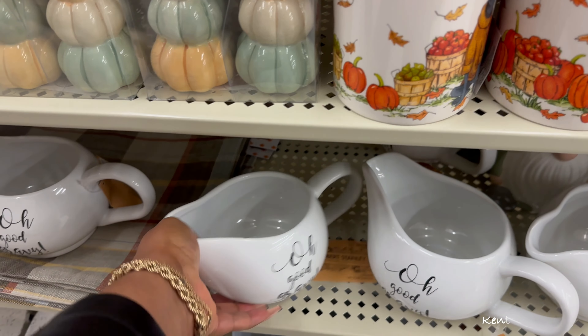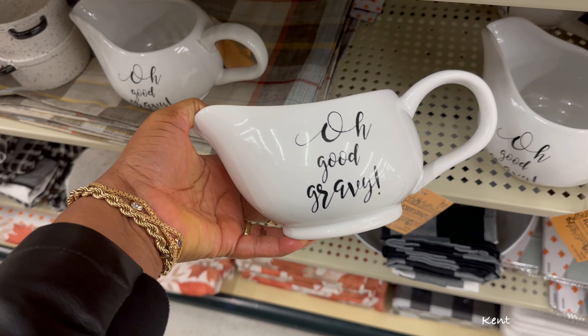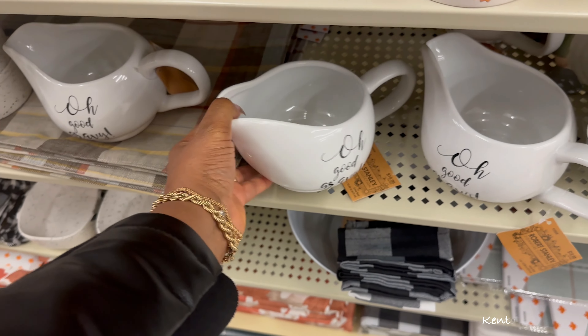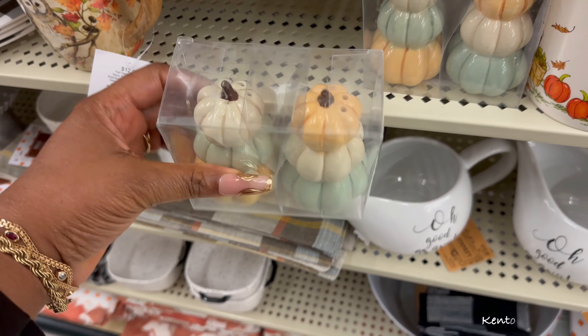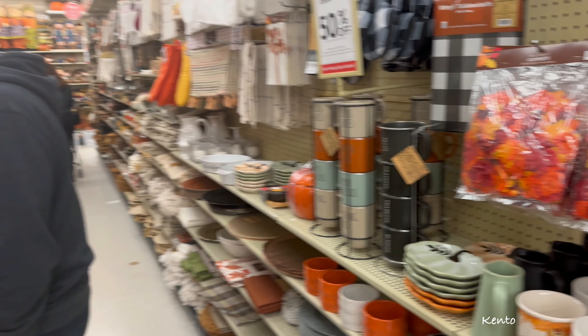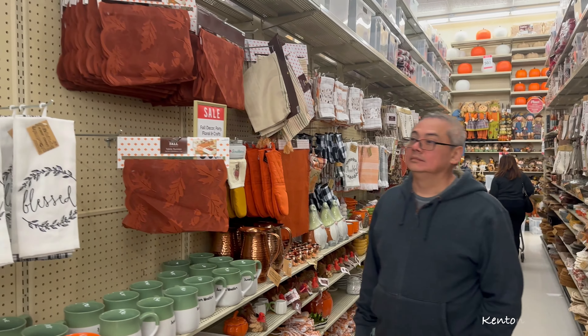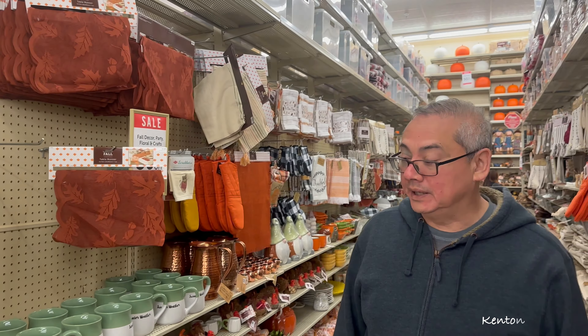There's a gravy bowl that says 'Oh Good Gravy,' and pumpkin-themed salt and pepper shakers. If you were decorating or setting the table, what would you like on your table? You have no budget - whatever you like.